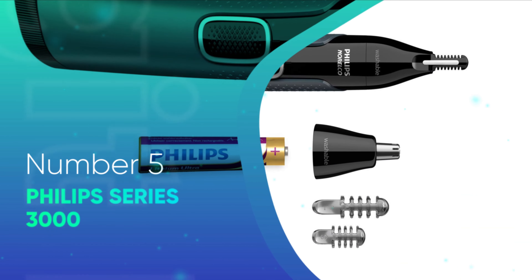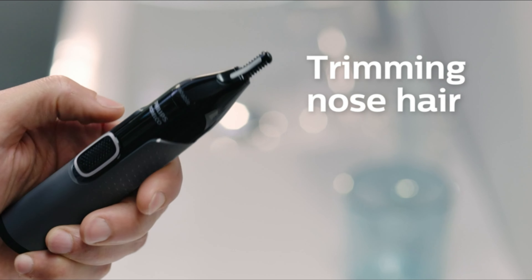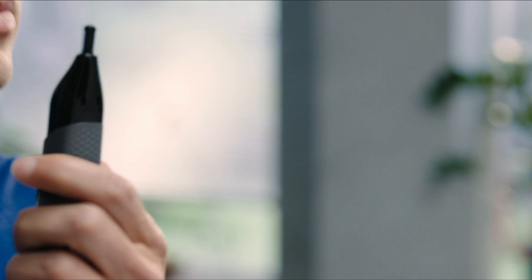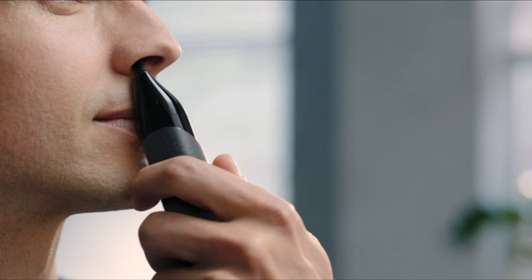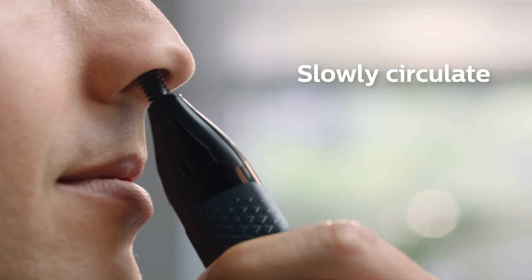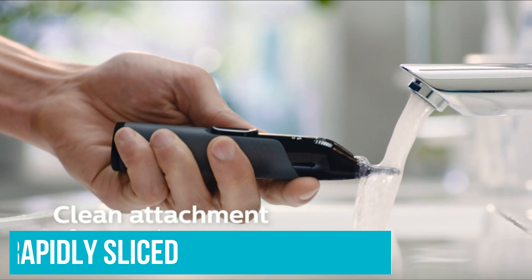Number 5: Philips Series 3000. Trust the grooming grandmaster Philips to throw an almost excessive amount of engineering prowess and tech innovation into its nasal trimmer. The angled protect tube blade on the Series 3000 makes it easier to reach those tricky areas, while the design of the cutter and guard ensures that all the hairs are rapidly sliced to avoid any painful pulling.